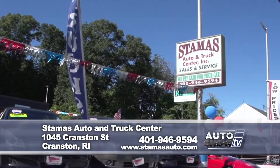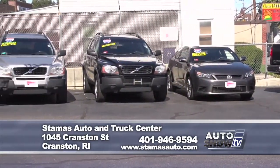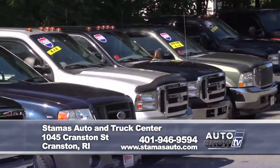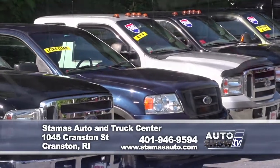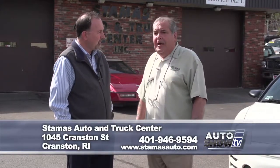It's time for the pre-owned segment on Auto Show TV. We're at Stamos Auto and Truck Center in Cranston with Bill Cattles. They're very selective about their vehicles and pricing — they try to stay in the top three percentile as far as selling price, which brings a lot of customers in. Let's check out some of the vehicles picked out for us today.